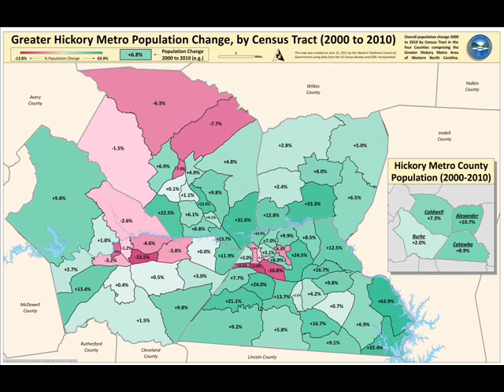In Alexander County, a lot of the growth is right there in Bethlehem — 12% and 33%. This follows Highway 16 between Conover and Taylorsville. There's pretty good growth there, and then the 12.8% Bethlehem community. Those are people most likely working in Hickory, Newton, or Conover, commuting from those areas. You can see the relationship between where people are living versus where they're working.